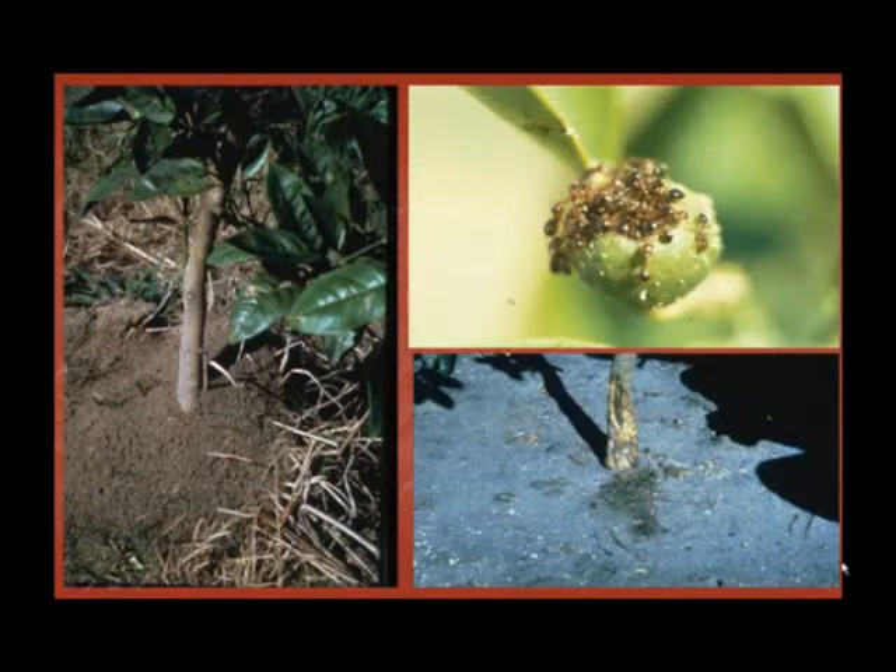Agriculturally, fire ants can become an issue. Fire ants prefer to make their mounds where soil is soft and continuously watered. In agricultural areas, irrigation results in a perfect habitat for fire ants. Fire ants are also a pest in okra crops because they feed on the oily interior of the okra.